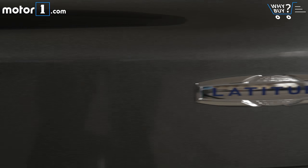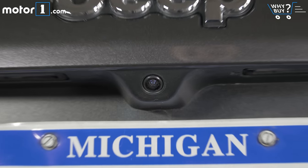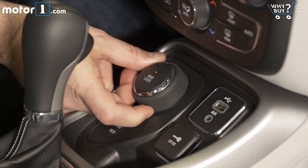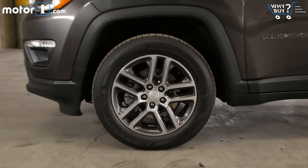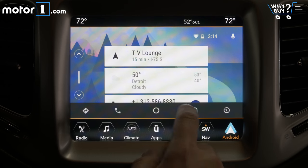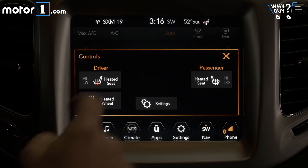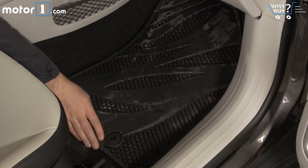The Compass Latitude gets several features most shoppers will like as standard, like remote entry with keyless start, a backup camera, Bluetooth streaming to the stereo, a leather-wrapped steering wheel, and four-wheel drive with Jeep's Select Terrain multi-mode system. I really like the 17-inch wheels, and I dig the navigation group package that gets you the bigger screen, Apple CarPlay, and Android Auto. Here in Michigan, the cold-weather pack — including heated seats and steering wheel and all-season floor mats — seems like a good way to spend $695.